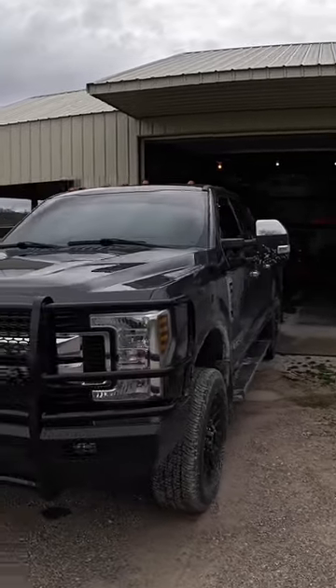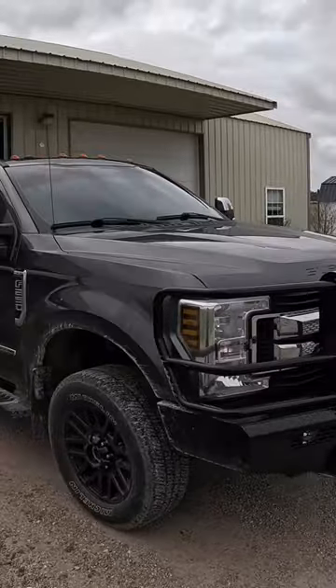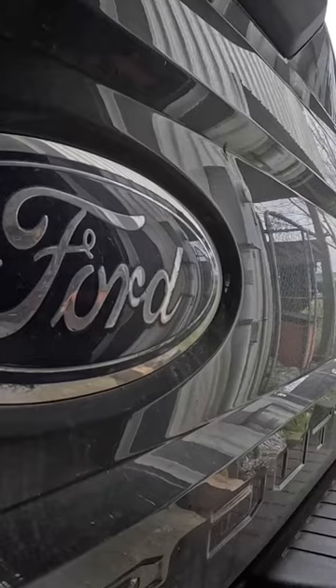If you're in the market for a three-quarter ton truck from any of the big three manufacturers, chances are the question of whether to go with a gas or a diesel power plant is going to come up. Let's talk about that.